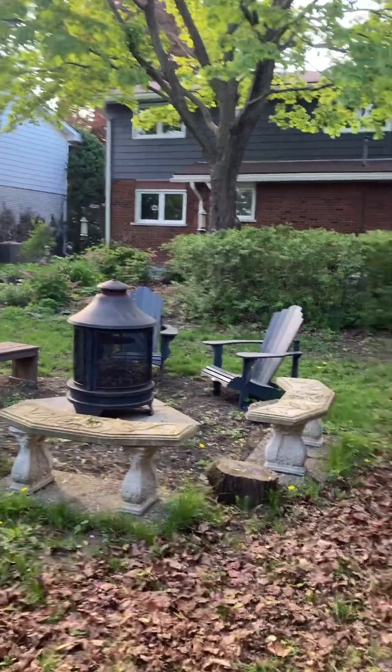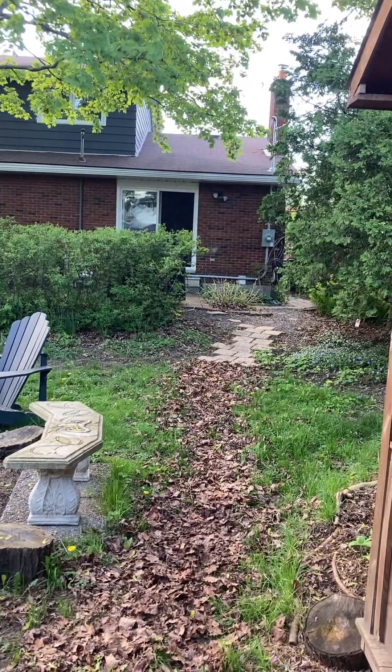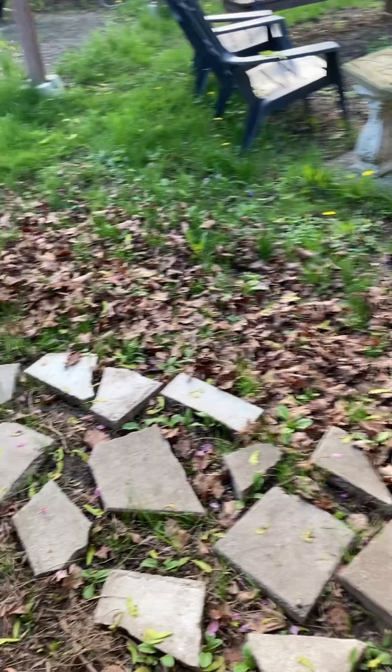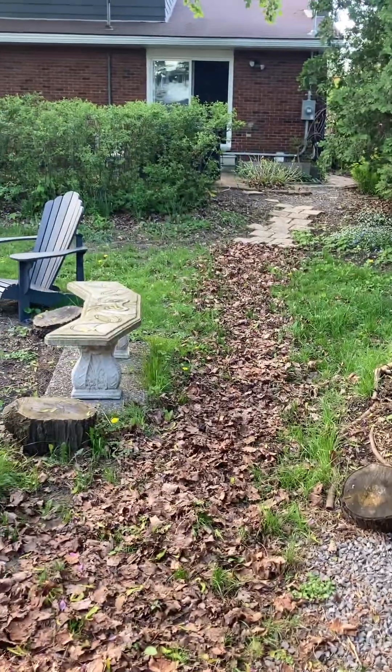Welcome to the Backyard Garden. This is mid-May. For anybody who is on the Naturalizing Your Backyard walk, here are the leaves that I put on and I'm just leaving them there, trying to set up for making a path later on in the season.